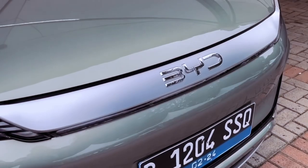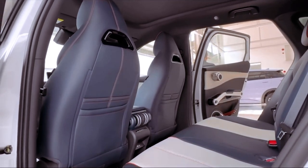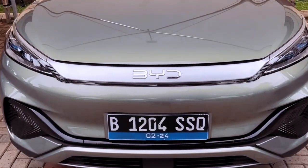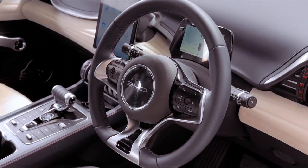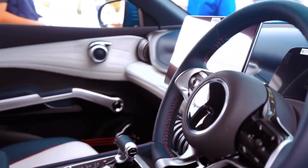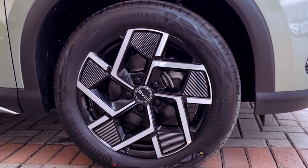Despite the absence of owner feedback at this early stage, the Atto 3 inspires confidence with its comprehensive warranty coverage and BYD's formidable engineering pedigree. With an army of over 49,000 engineers spanning various sectors, including 10,000 dedicated solely to battery technology, any potential issues are likely to be swiftly addressed. Featuring advanced blade battery technology, the Atto 3 ensures enhanced safety, with battery cells integrated into the car's structure to minimize damage risks.